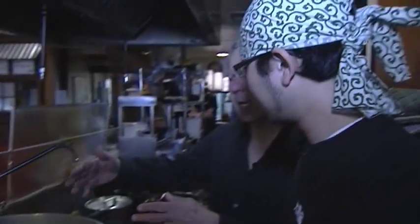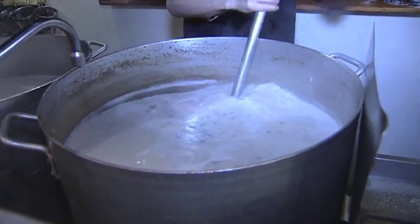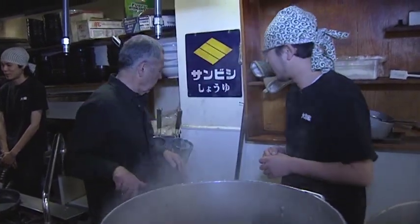So the secret in making this delicious ramen is in this broth. Yes. And how long does this cook for? About 15 hours. And I understand not only is it 15 hours, but you keep adding to it. It's been — we actually keep cooking and keep pouring over and over. So this goes on and on and on.